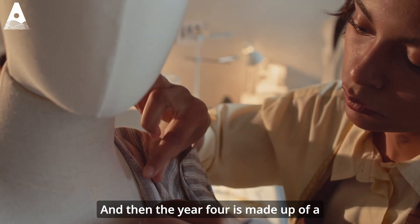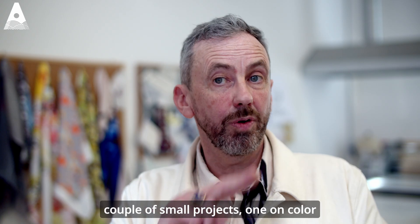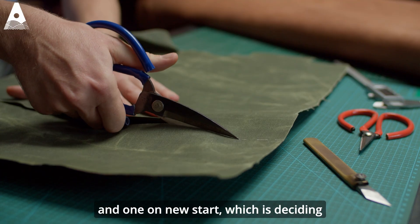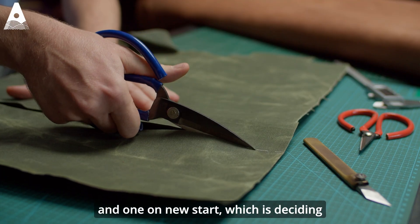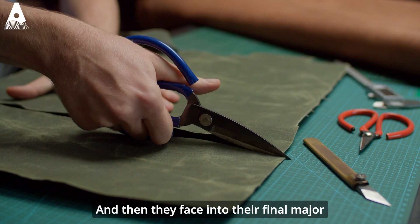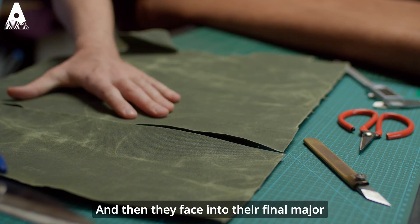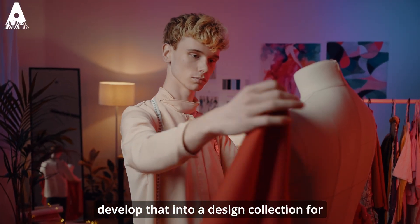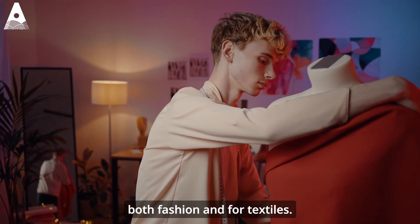Year four is made up of a couple of small projects — one on colour and one on New Start, which involves deciding on what conceptual and visual theme might work. Then they face into their final major project, where they take an idea and develop it into a design collection for both fashion and textiles.